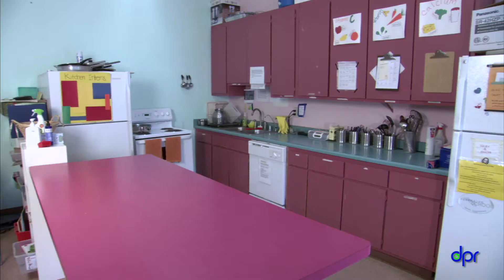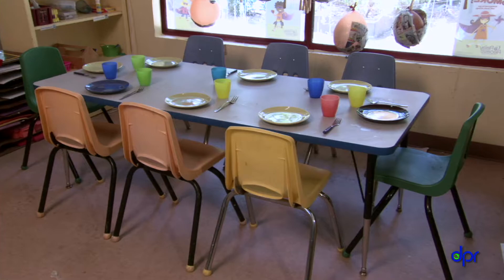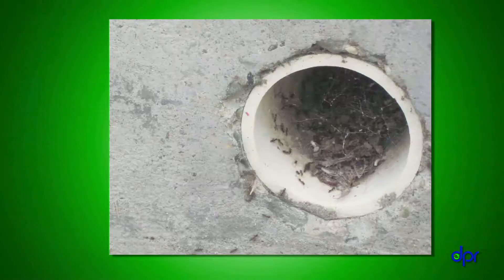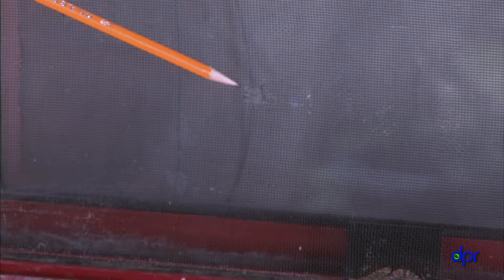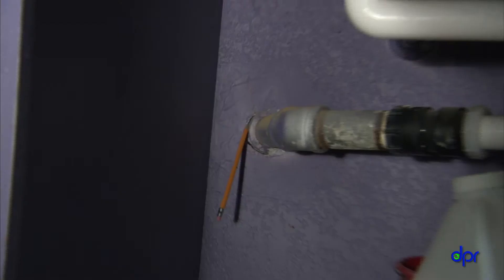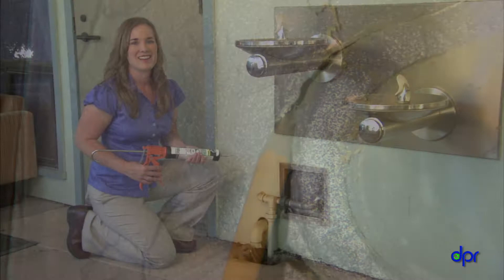First, find out where the ants are. Check the bathroom, the kitchen, and the eating areas. Next, find out where the ants are getting in. Are they getting in under a door, through a hole in a window screen, through a crack in an outside wall, or maybe through a hole in the back of a cabinet?